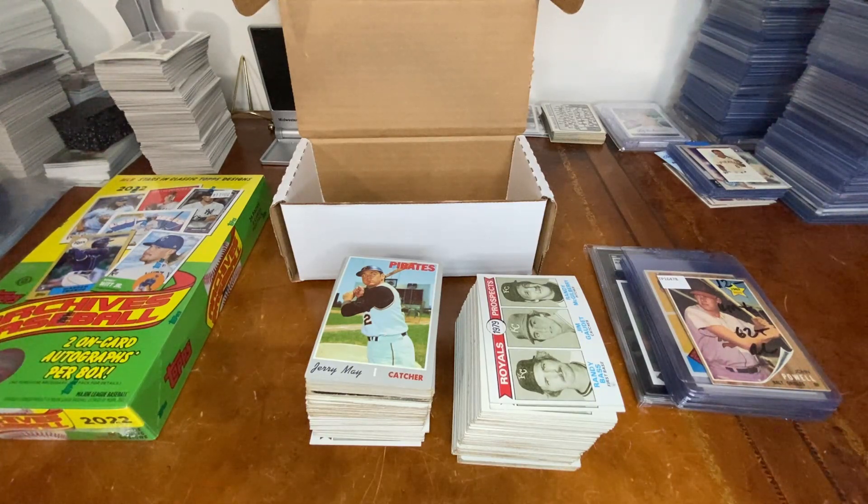I also grabbed some supplies — a few boxes, some penny sleeves — and all in all my trip came in at just under $230. Go ahead and comment below and tell me what you think. No super home runs here, but what a great place. If you're somewhere close to Cuyahoga Falls, consider going to Triple Play Vintage — great store, very clean, friendly service, lots of parking close by, easy to get to, and lots of places to eat nearby.